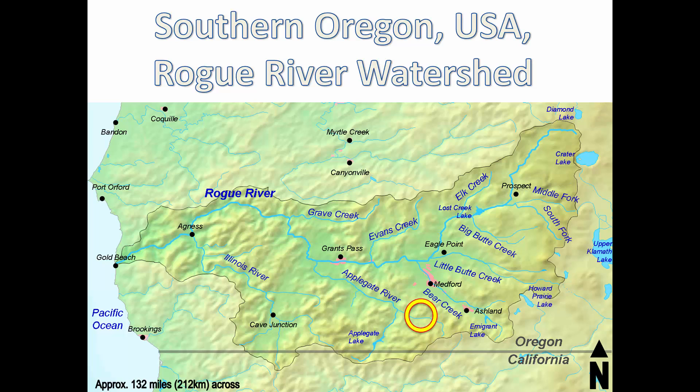The site sits at 2,400 feet or 730 meters above sea level. This is the high desert, and the site historically received around 20 inches or 500 millimeters of rainfall yearly, but much less in recent years due to extreme drought.